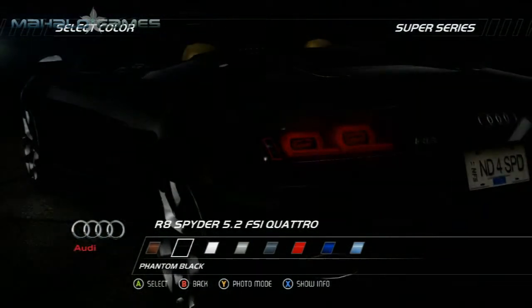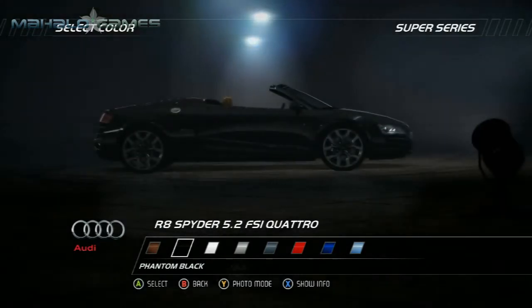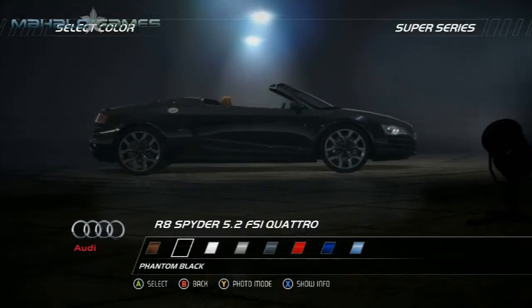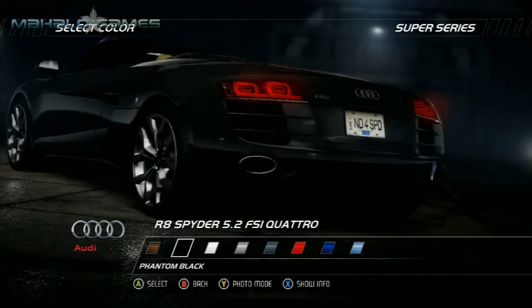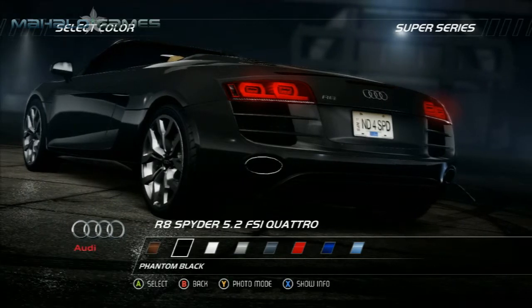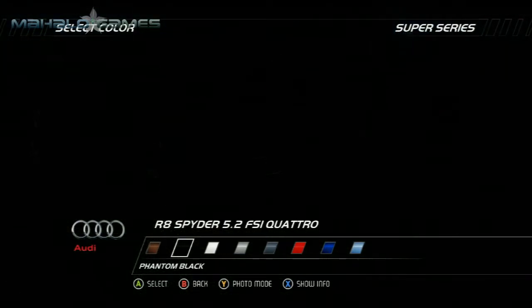The Quattro permanent all-wheel drive features a central viscous coupling and distributes power to all four wheels with a heavy rear bias. The side panels and the large cover of the storage compartment for the cloth top are made of a carbon fiber composite. Two arch cowls which extend to the spoiler lip and include large integrated air vents give the rear of the open top two-seater a powerful profile.